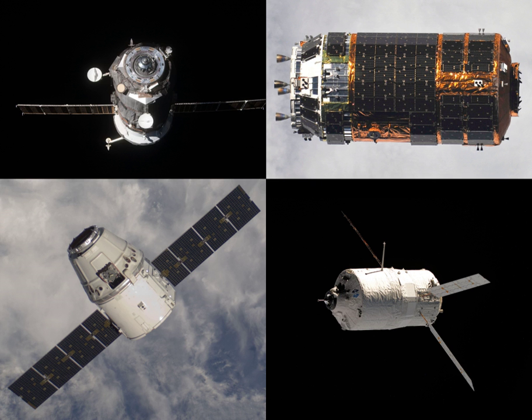Progress MS-12 is scheduled to dock with the aft docking port of the Zvezda module.